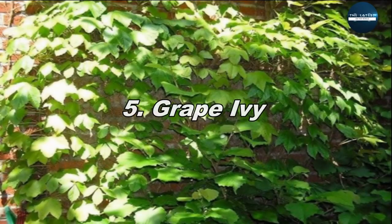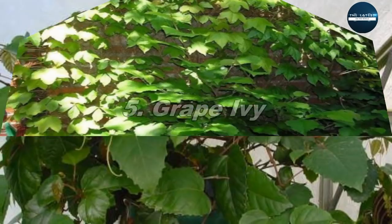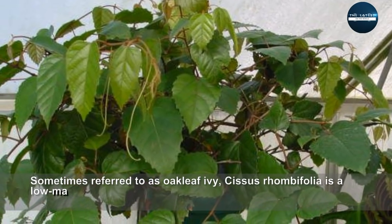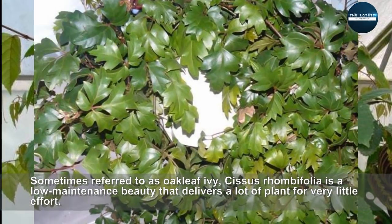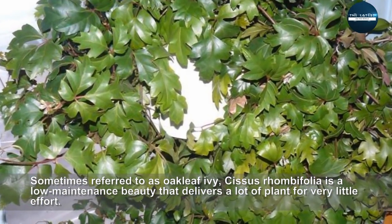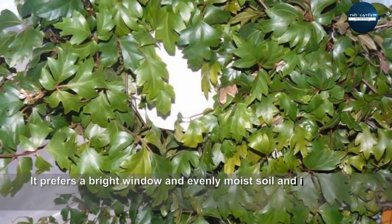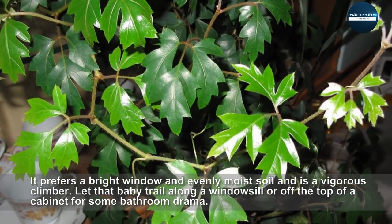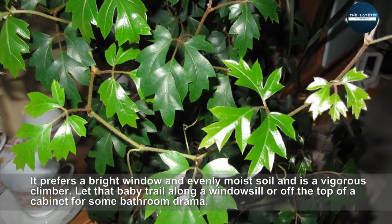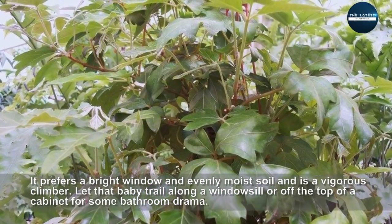Grape Ivy. Sometimes referred to as Oakleaf Ivy, Cissus rhombifolia is a low-maintenance beauty that delivers a lot of plant for very little effort. It prefers a bright window and evenly moist soil, and is a vigorous climber. Let that baby trail along a windowsill or off the top of a cabinet for some bathroom drama.